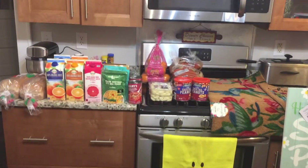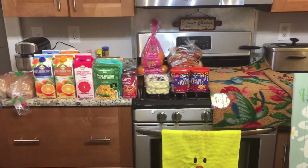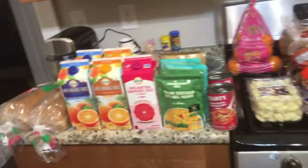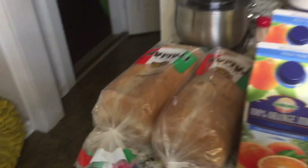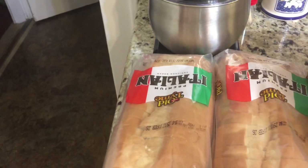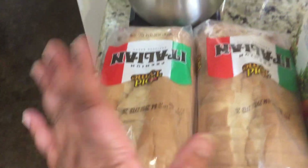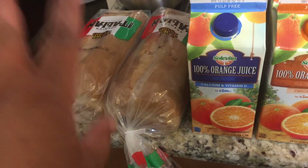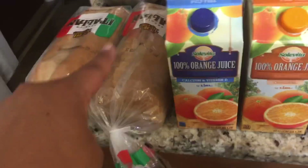Hey Successful Six, we have a Lidl haul and this haul is just some things that they had on sale this week. Being that we're making an Italian meal, I got some Italian bread that we're gonna put some butter and garlic powder mixture on and make our own garlic bread.